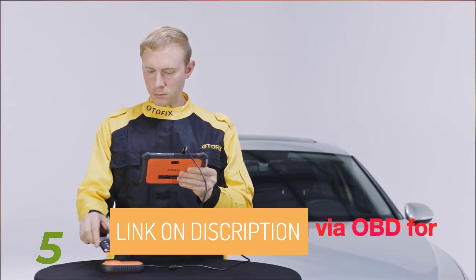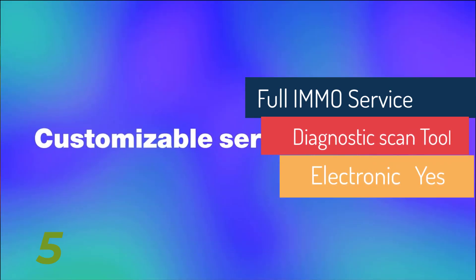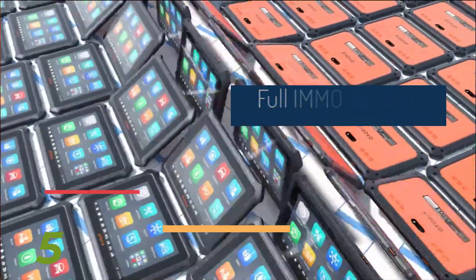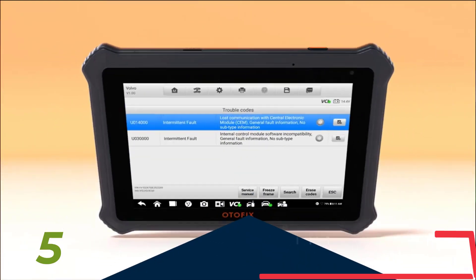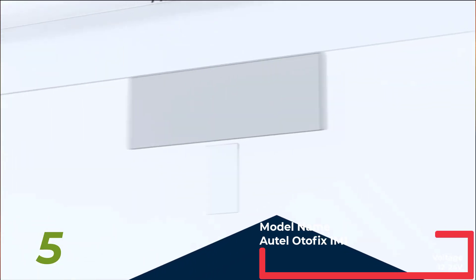Whether you're dealing with BMW's FEM BDC, CAS 2/3+, or other systems like MED17 and MQB ECM, Otofix's IM1 ensures seamless functionality. Plus, with a subscription-based model, you only pay for the features you need, making it a budget-friendly choice for all your automotive needs.